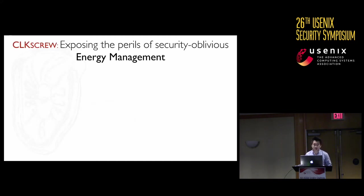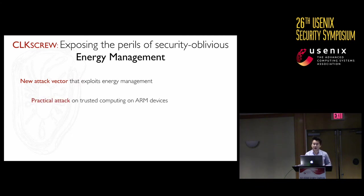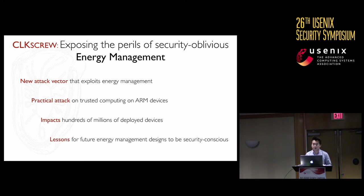In a nutshell, what have we achieved? Number one, we found a new software-based attack vector that exploits a mechanism found on almost all systems. We show that this vector can be used to break the security guarantees of trusted execution environments, which are the building block for many security-critical applications like secure boot and digital rights management. We disclosed our findings to vendors whose chips are going to hundreds of millions of devices, and the vendors accepted our disclosure as a highly critical and novel attack. They are currently working towards mitigations and fixes.